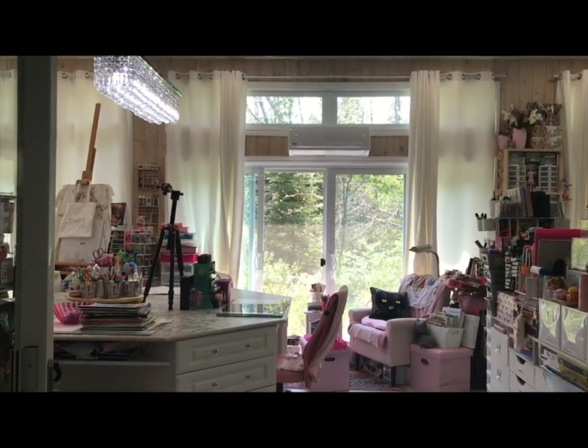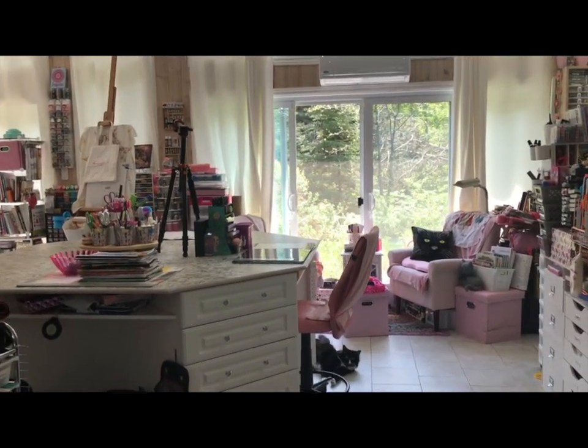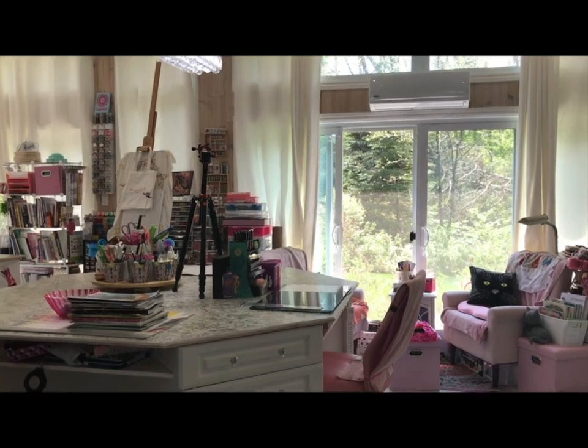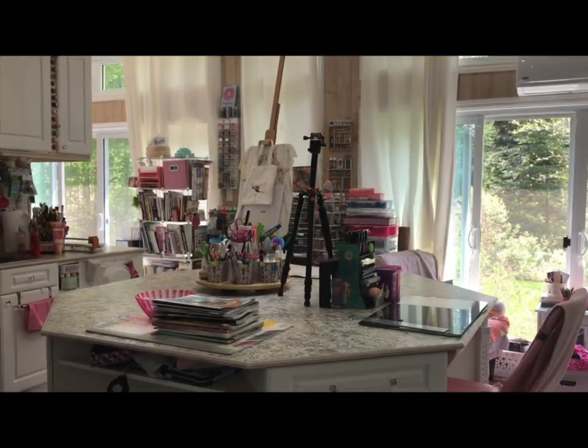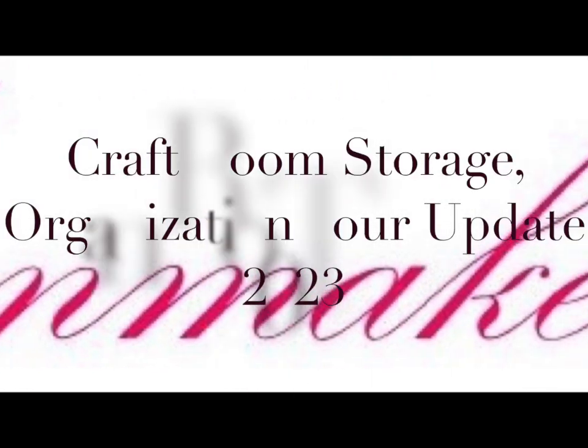It's time for a craft room storage and organization update with a quick tour. Let's take a look at what has worked and maybe what hasn't worked during the last four or five years. Hello and welcome into the studio craft room here at Ann Makes. I'm Ann, and this is where a lot of the creative chaos is made on Ann Makes.